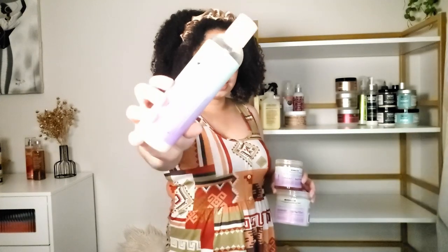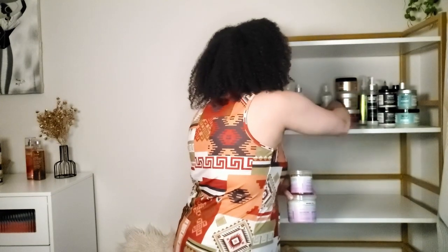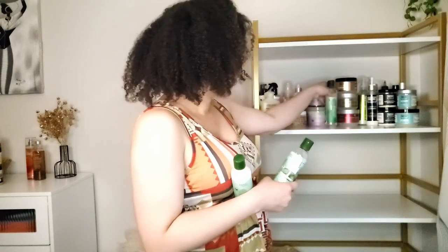For Eden Body Works, I've got the lavender aloe line: the moisturizing leave-in and the anti-breakage deep conditioner from the same line, as well as the smoothing gel. I also have the peppermint and tea tree line, which I recently purchased. I have the clarifying shampoo and the detangling conditioner from that line.